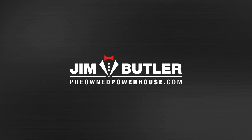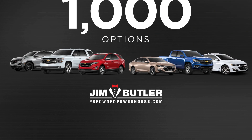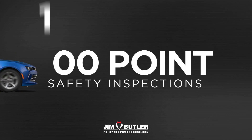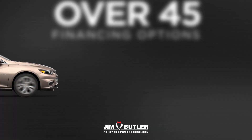At Jim Butler Pre-Owned Powerhouse, every time a horn honks, a driver gets their wheels. With nearly 1,000 options — from top-of-the-line used trucks to budget beauties — with 100-point safety inspections and 45 lenders who want your business.